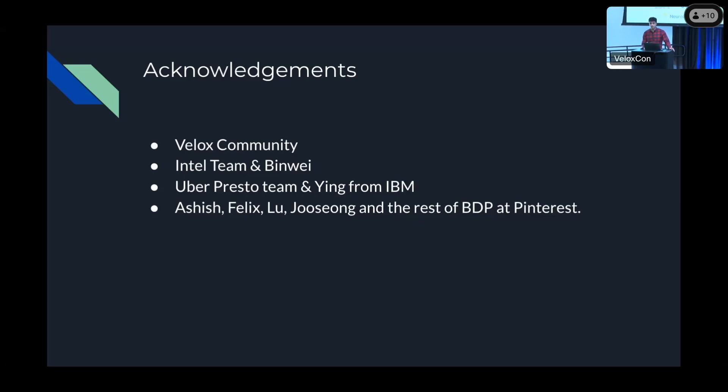Do you have any streaming data pipelines at Pinterest or only batch? We do have streaming workloads, but it's on Flink, not on Spark. Did memory decrease overall even in cases with fallbacks? We filtered out all queries that had more than one fallback. In a scenario where there are all fallbacks, the memory is probably not going to decrease that much.